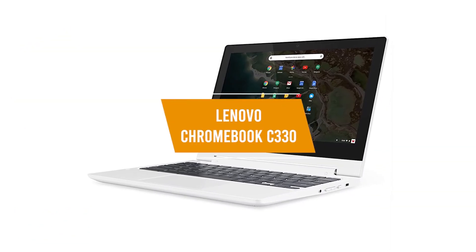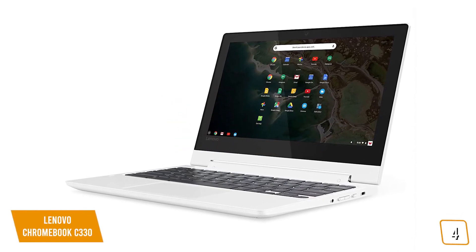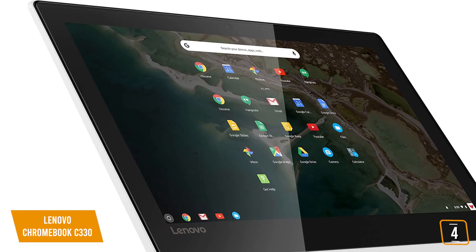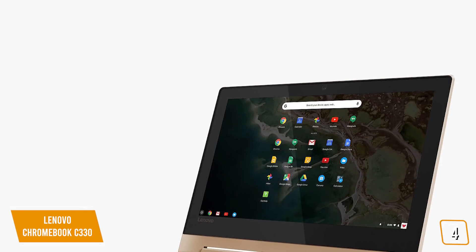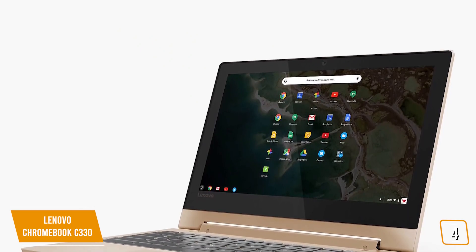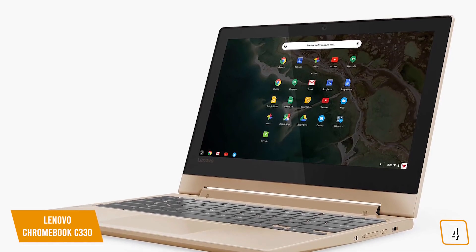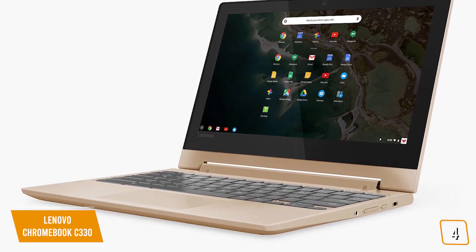The fourth product on our list is the Lenovo Chromebook C330. This is our best 2-in-1 Chromebook under $300, coming at $250. For those willing to spend a little more on a Chromebook, Lenovo offers their C330 2-in-1 convertible laptop. With a price tag of just $250, the C330 offers an 11.6-inch IPS display at 1366x768 resolution, a quad-core CPU, 4GB of RAM, and 64GB of internal storage. This puts it squarely on par with the Samsung Chromebook 3, but the 2-in-1 format offers way more versatility.